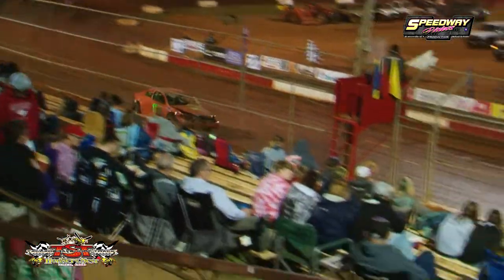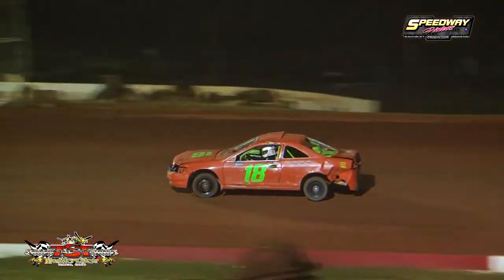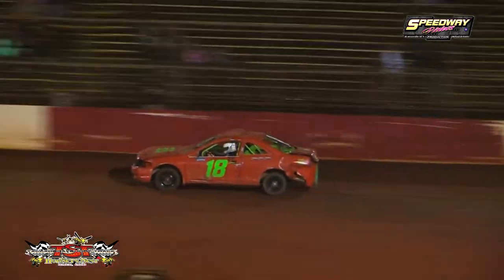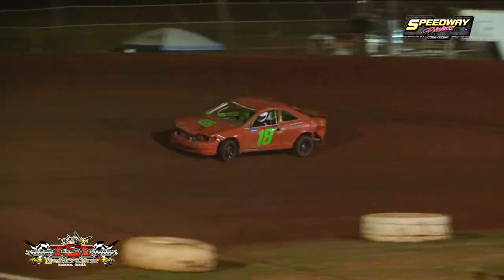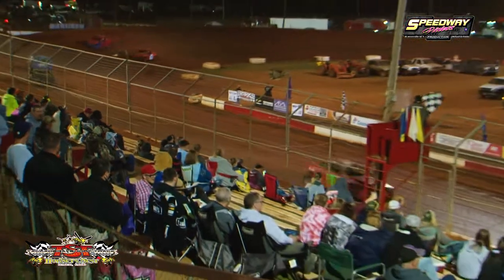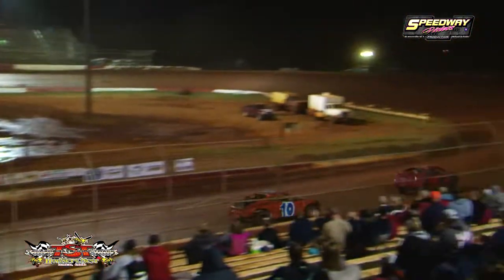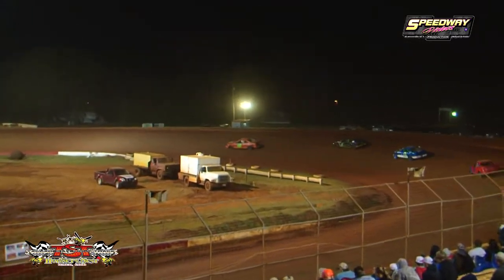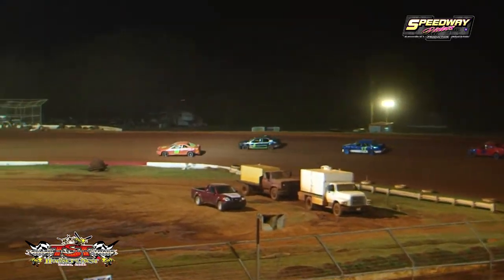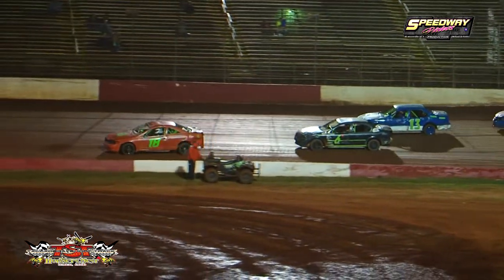White flag, one more lap left to go. Cameron Busby calls it a night, going off of turn number three with some mechanical issues. Final half a lap. Coming out high out of turn number four, the 18 of JJ McAvoy wins the final qualifier. Swan will get second and the 13 of James McAvoy Jr. will grab the third spot. So that wraps it up for Right Way Auto Sales Hot Shot heat racing for tonight.